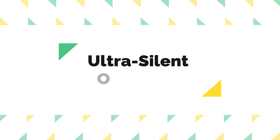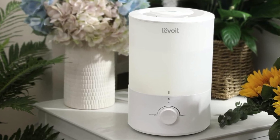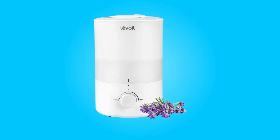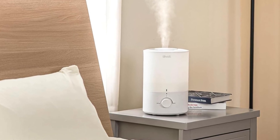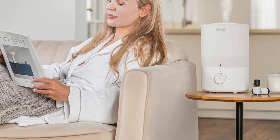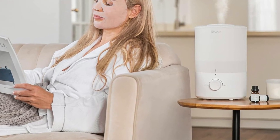Number 4: Ultra-silent operation. No one wants to be disturbed by noisy appliances during their sleep. This humidifier solves this problem with its dual 150 humidifier, which operates quietly and steadily. It creates a soothing and peaceful sleeping environment, ensuring that you can rest undisturbed. Additionally, it comes with an auto-shut-off feature, adding an extra layer of safety and peace of mind.